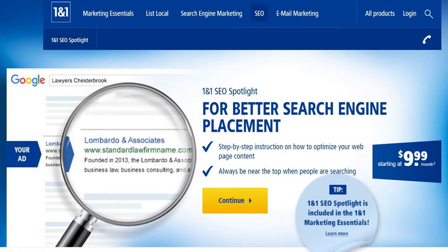In today's Vikram on SEO video, I am sharing with you 1&1 SEO Spotlight — an SEO service which I wholeheartedly recommend and definitely would advise you to go in for.